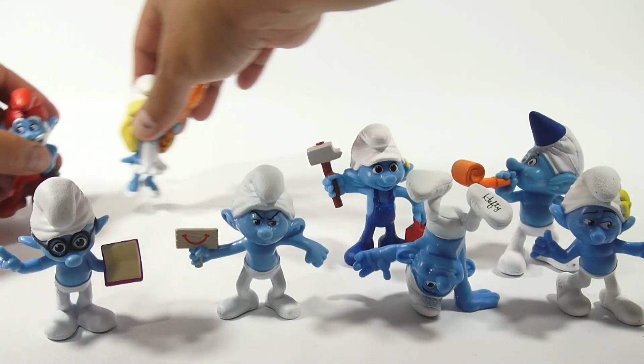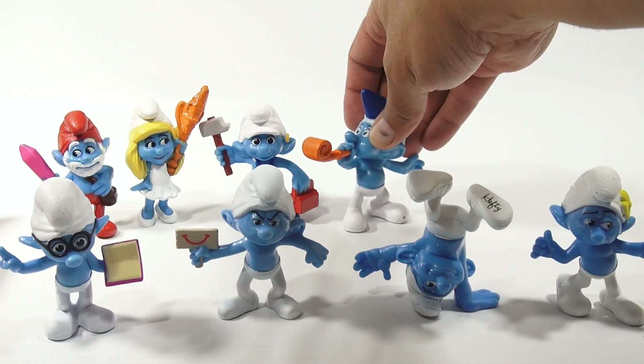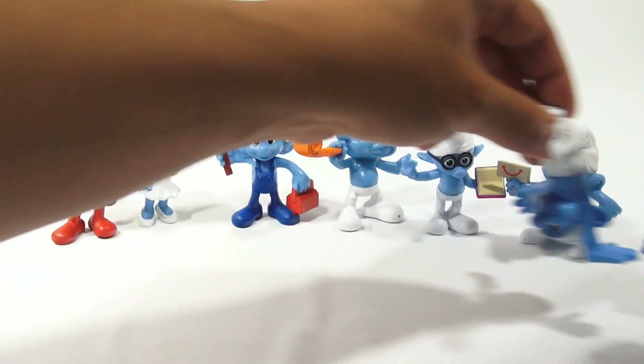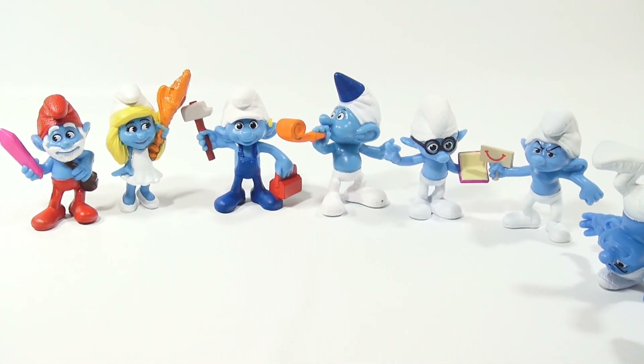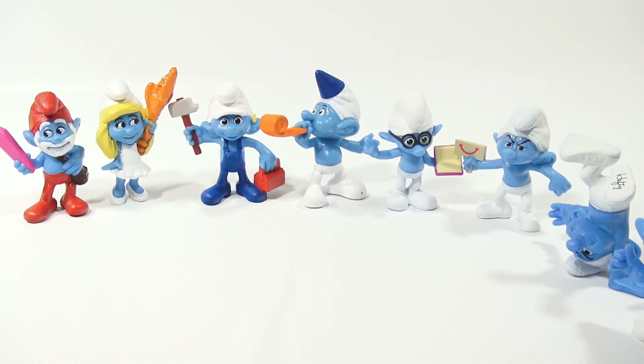Now let me just get them all in one shot if we can. That's cool. There you go — got most of them in there. Zoom out just a little. So that's the first 8 in the series.